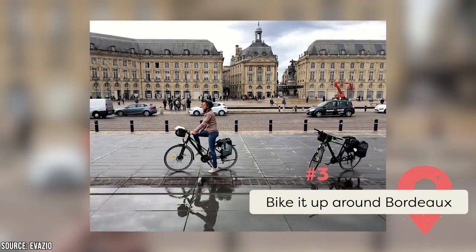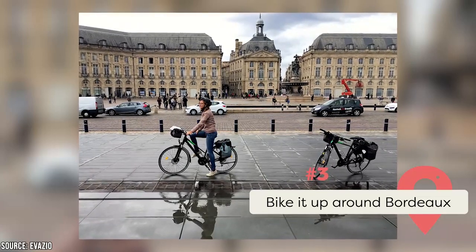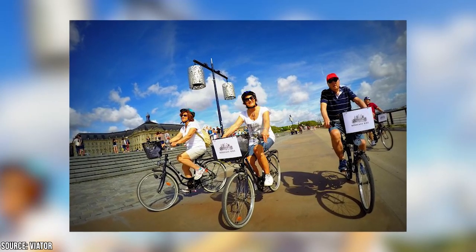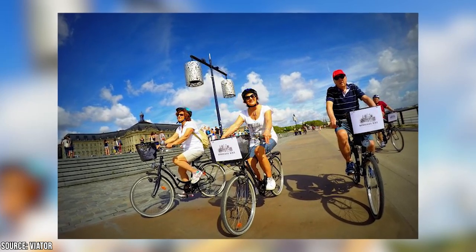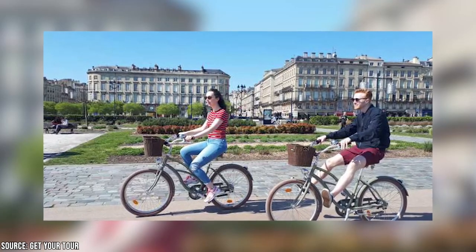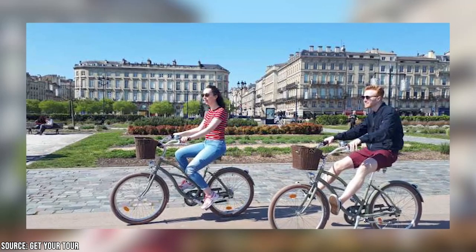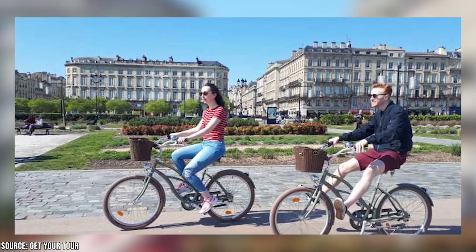Bike It Up Around Bordeaux: Some cities are too big or tough to navigate on bike, but for any city where it makes sense, we highly recommend taking a bike tour. It's a perfect way to see a new city and take in its sights and vibe — you move around quicker than speeding by in a car or on public transport, but you can cover far more ground than just walking. Fortunately, Bordeaux is a city ideally set up for a bike tour. They've actually been ranked as the fourth best city to bike in the world, boasting 200 kilometers of bike paths paved around the city.